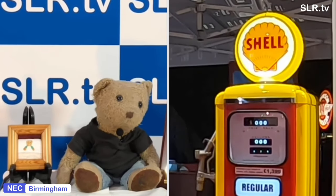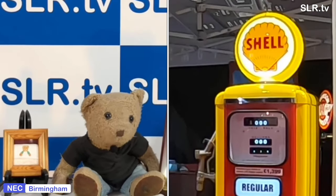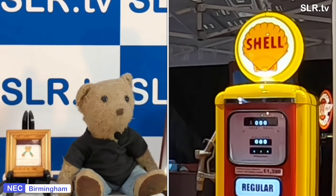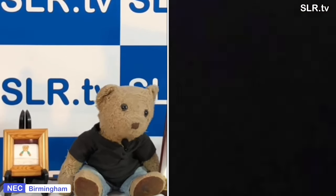These are 1950s style reproduction gas pumps, customised to your requirements. Simply choose the colour of the sides, front and top from a range of colours. There's a large choice of globes and the finished product is ideal for the home, office or man cave. I've put a link in the description below and you can contact Vintage Gas Pumps yourself.